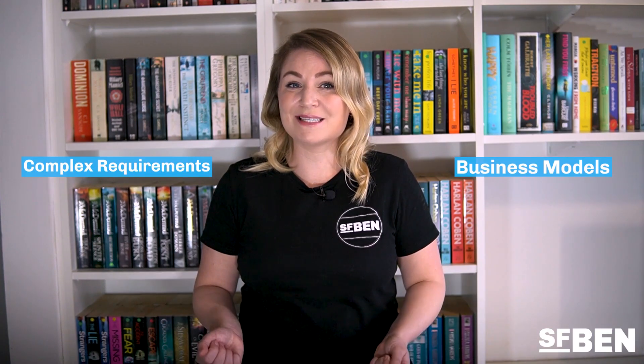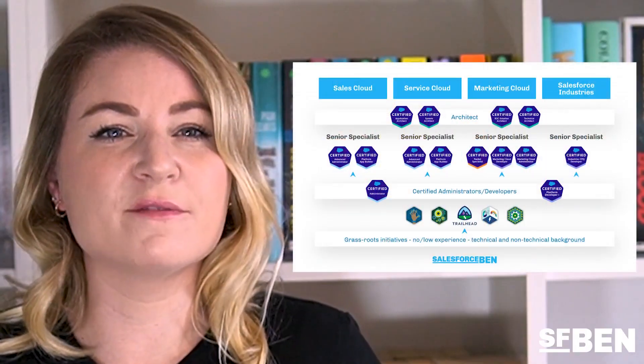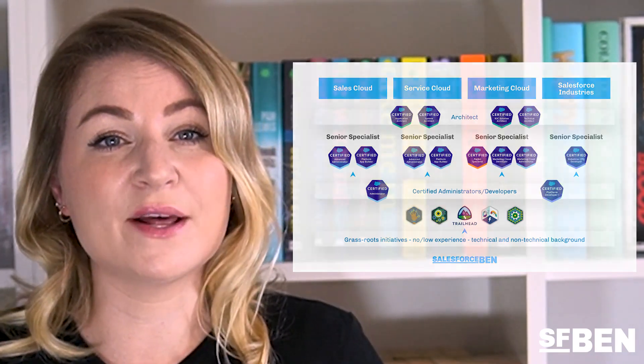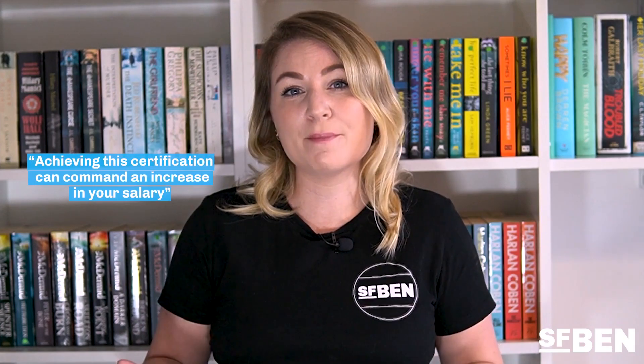The Salesforce CPQ Specialist certification was created a few years ago after Salesforce acquired Steelbrick CPQ. The certification leads the way for ensuring that those implementing CPQ and the quote-to-cash process are fully prepared for complex requirements and business models. At Salesforce Ben, we're well aware that there is a trend for Salesforce professionals to lean towards specialization in an effort to stand out and increase their earning potential. CPQ is a notoriously tricky product, and certified CPQ Specialists are in demand and in short supply. According to the careers and hiring guide, achieving this certification can command an increase in your salary.